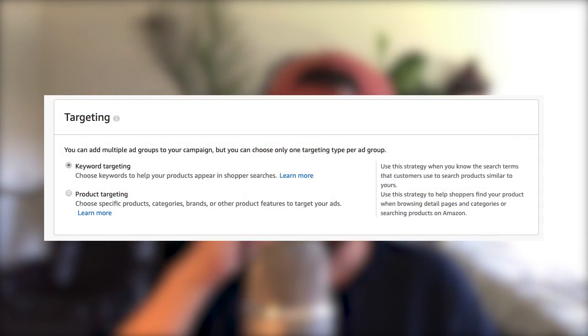An ad group is either keyword targeting or product targeting — when you create one in a manual campaign, you choose and commit to that. So for both your negative keywords or negative targets and your positive targets, you have to be consistent within that ad group. In a manual campaign, you can have both keyword targeting ad groups and product targeting ad groups within the same campaign. But you can add a negative keyword at the campaign level to apply it to all ad groups.